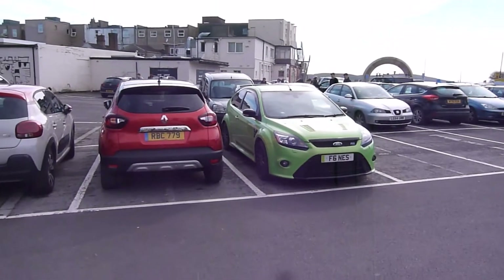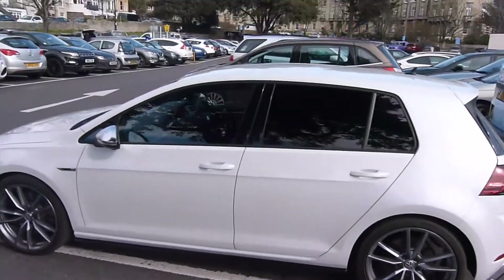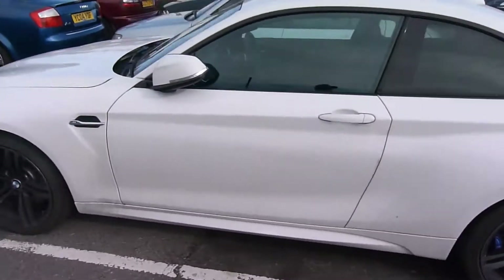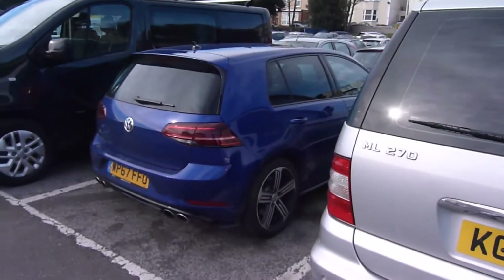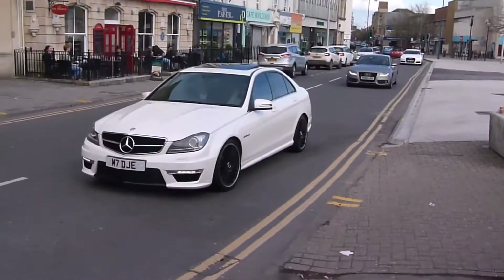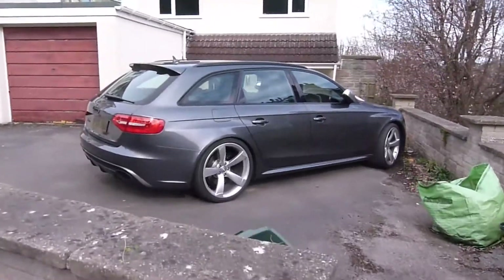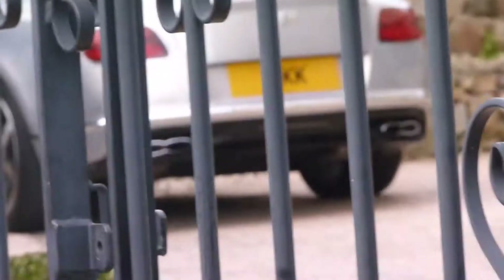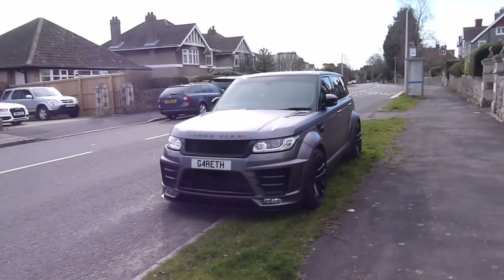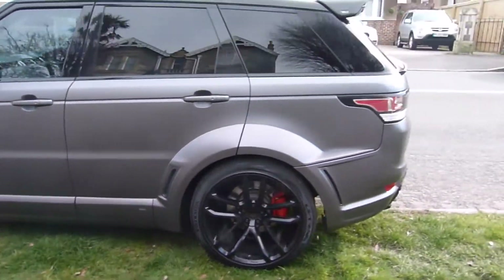Focus RS, Golf R, M2. Another Golf R, C63. F-Type, RS4. Black Nicholas Hantel GT — what the hell is this?